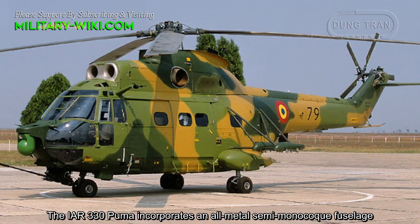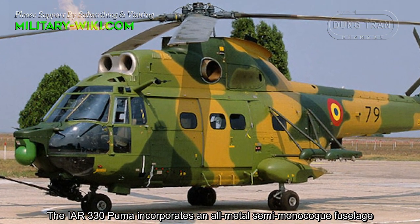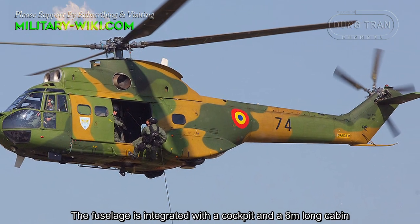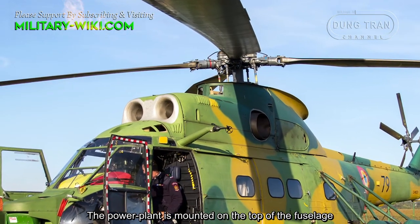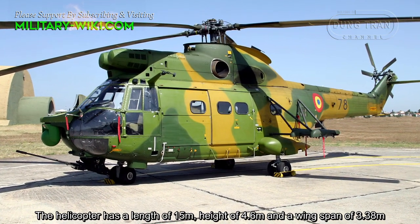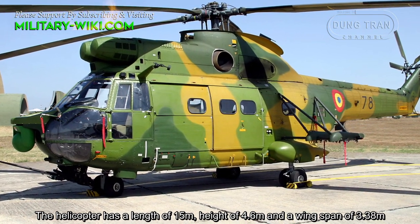The IAR-330 Puma incorporates an all-metal semi-monocoque fuselage, integrated with a cockpit and a 6-meter long cabin. The power plant is mounted on the top of the fuselage. The helicopter has a length of 50 meters, a height of 4.6 meters, and a wingspan of 3.38 meters.